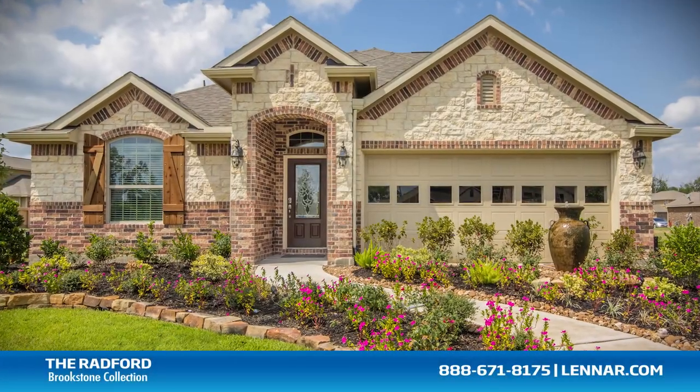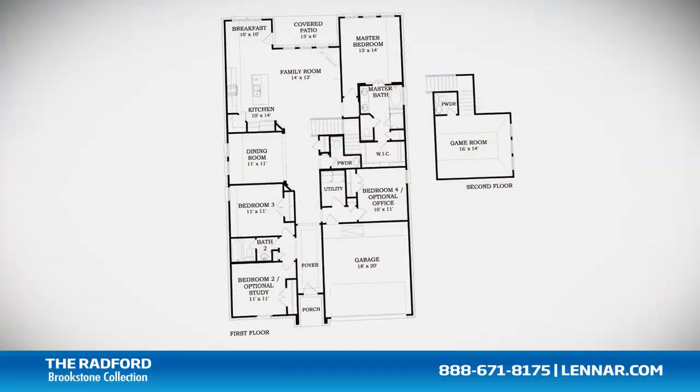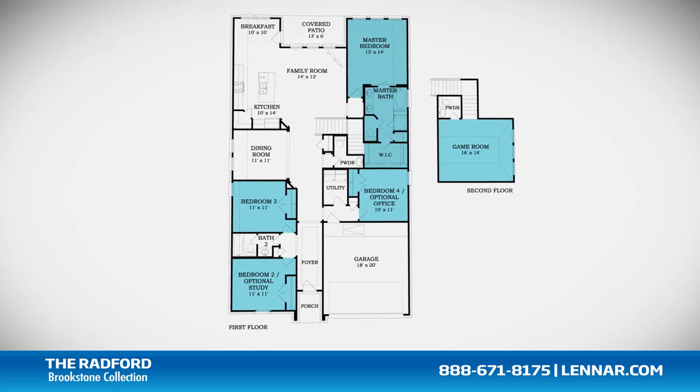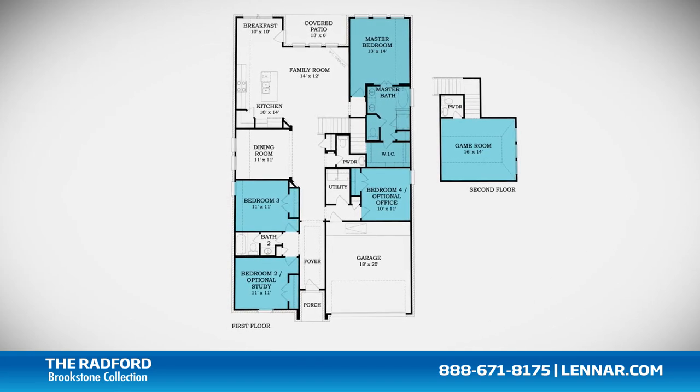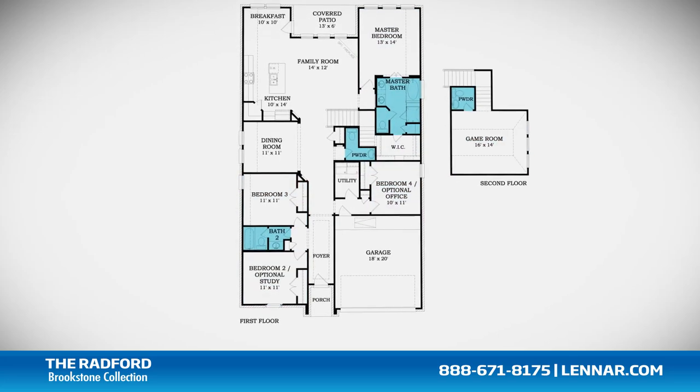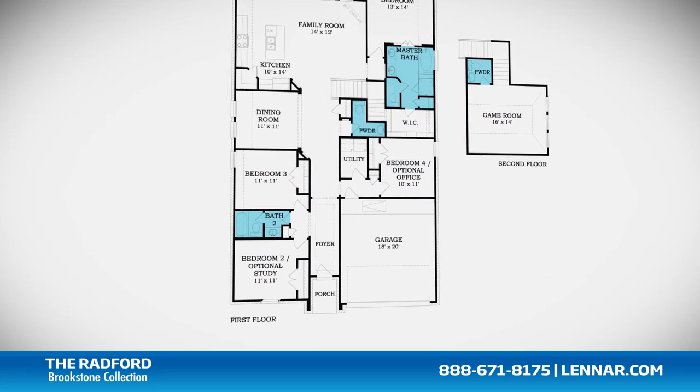Welcome to the Radford model. This beautiful one and a half story home includes up to five spacious bedrooms, with the master and three bedrooms located on the first floor and the optional fifth bedroom located on the second, two full bathrooms and two half bathrooms.